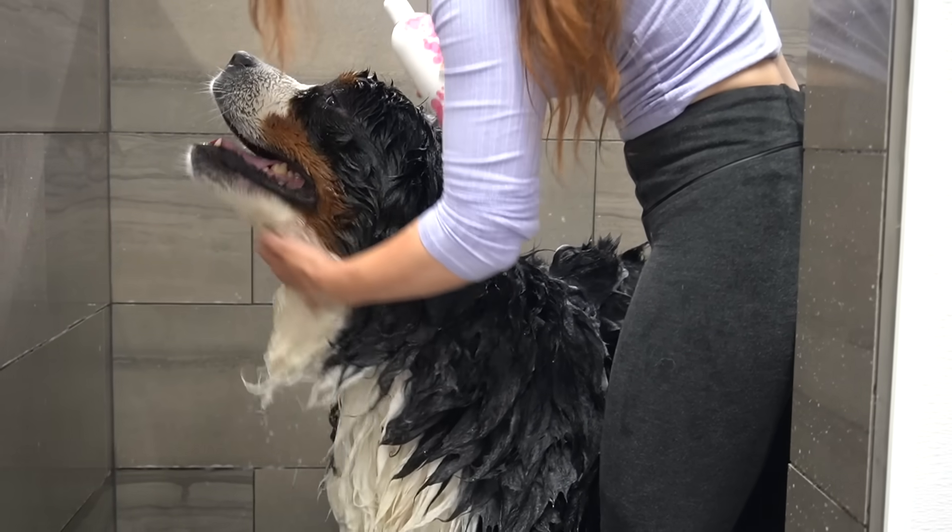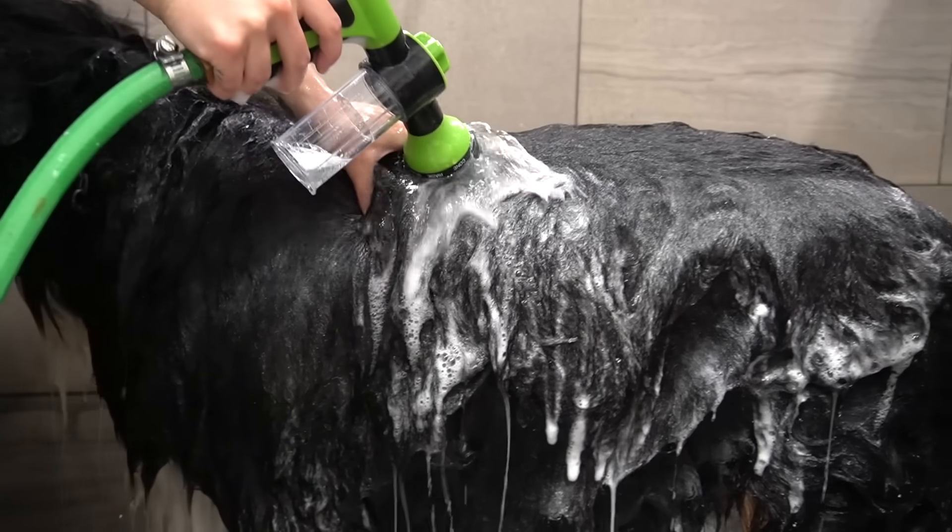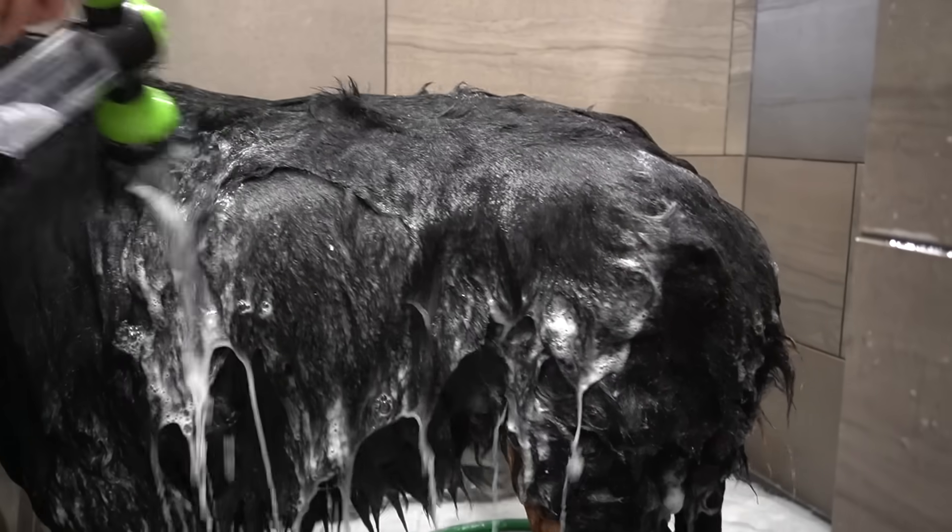After I have scrubbed his massive noggin, I rinse him down completely, and then I condition him using our de-shedding conditioner by iGroom.